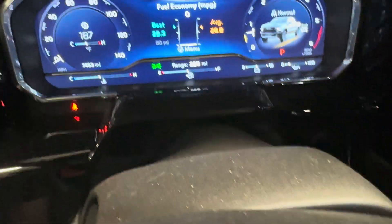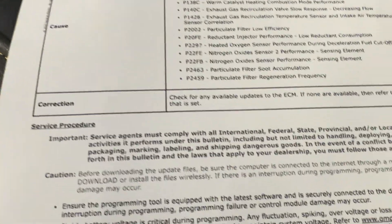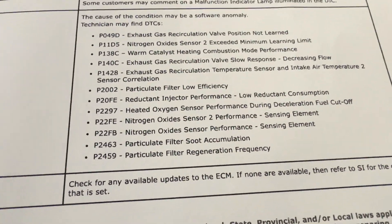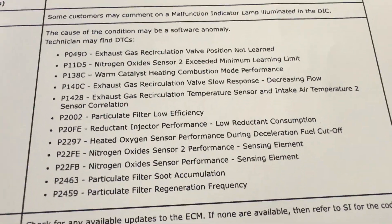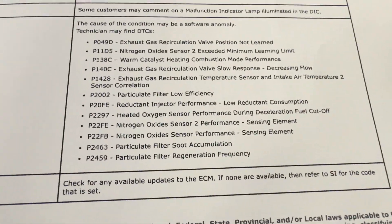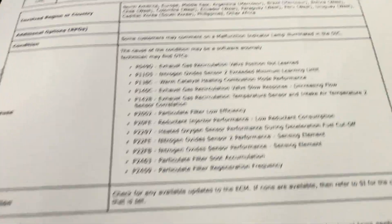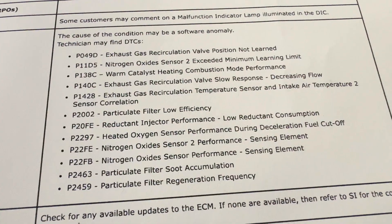We're going to verify that this truck falls under the programming update, and we're definitely going to be testing this out because I've been doing a lot of testing with regens. I think we've got it — this makes me feel really good about this truck. I think we're going to be fixing some regen issues. Let's go ahead and verify that this update is available in the programming system right now.